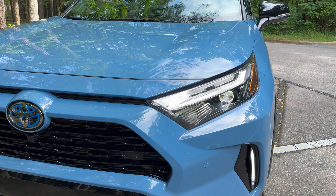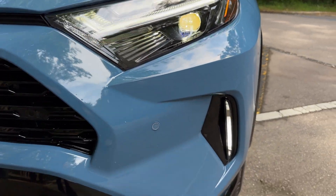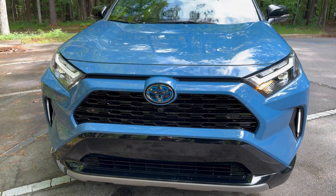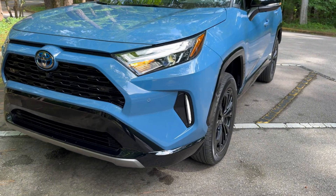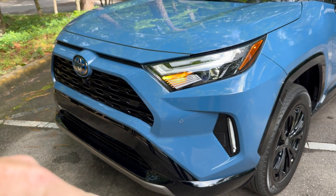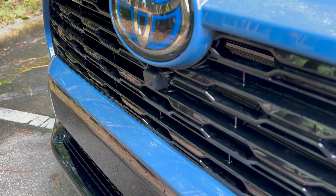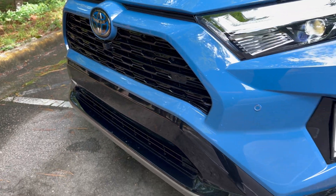On the front end, the headlights really jump out — they look super sharp and sleek. Below them are slim, modern accent lights that add just the right touch. The RAV4 Hybrid XSE has similar lights to the RAV4 Prime XSE. You'll also see gloss black accents and a front camera for full 360-degree visibility, plus a silver bumper accent.